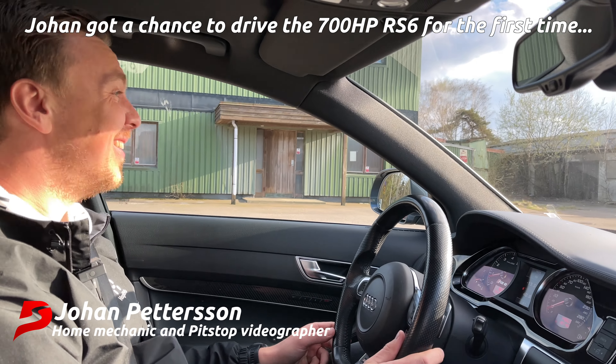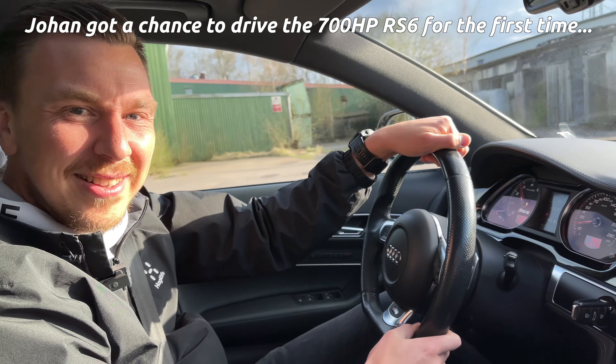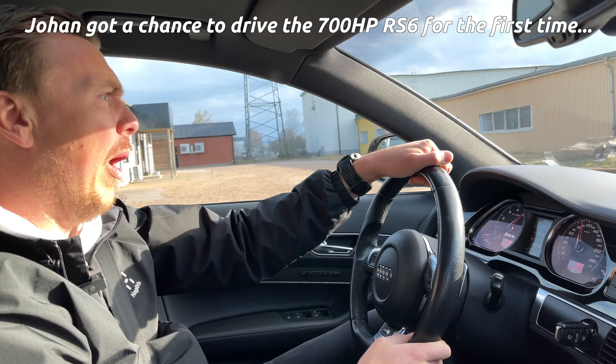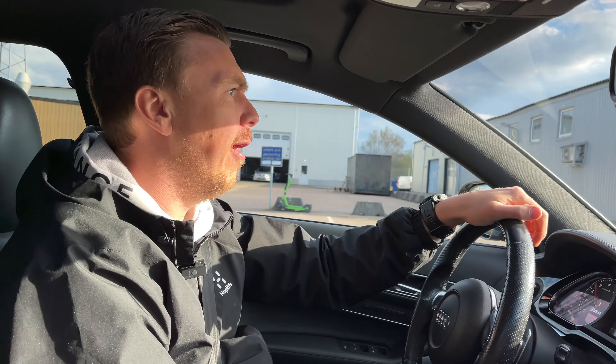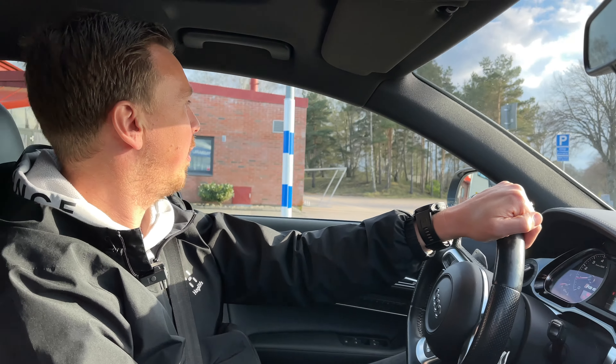No cops - let's try. That's an enormous amount of torque!